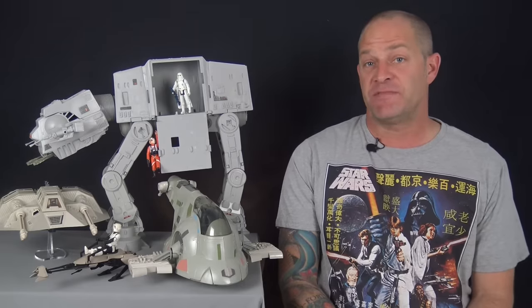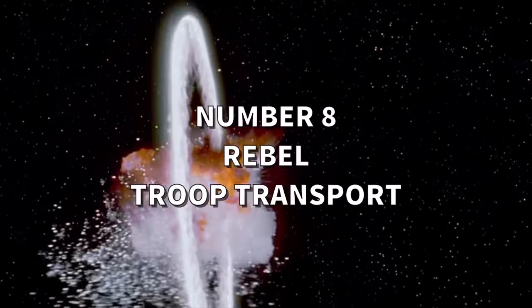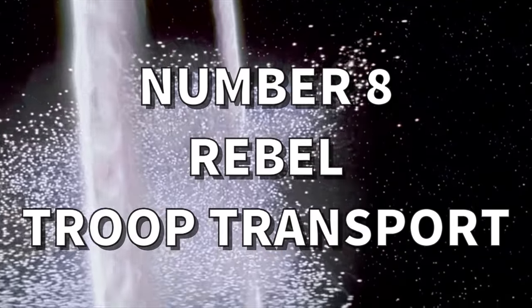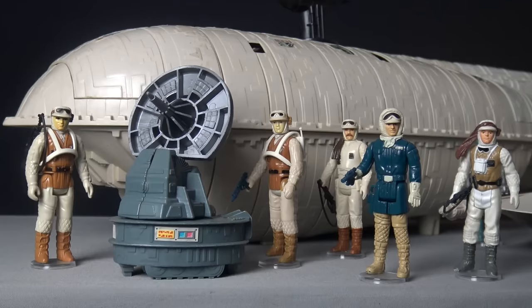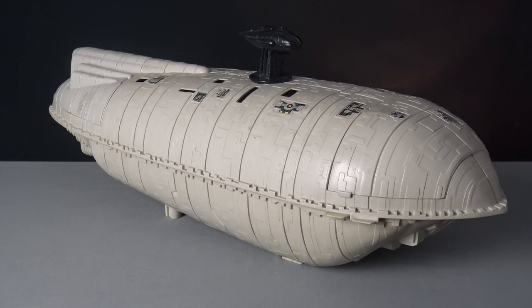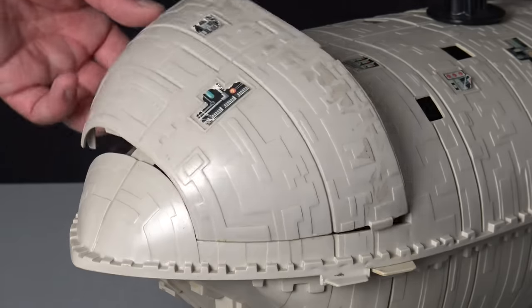Number eight on the list is the Rebel Troop Transport, sometimes referred to as a flying pickle. The Rebel Troop Transport is the ship that the Rebel Alliance used to flee the ice planet Hoth when they came under Imperial attack. While the troop transport may not be the most visually dynamic Star Wars spacecraft, the toy interpretation of this vehicle is packed with immense value for money.